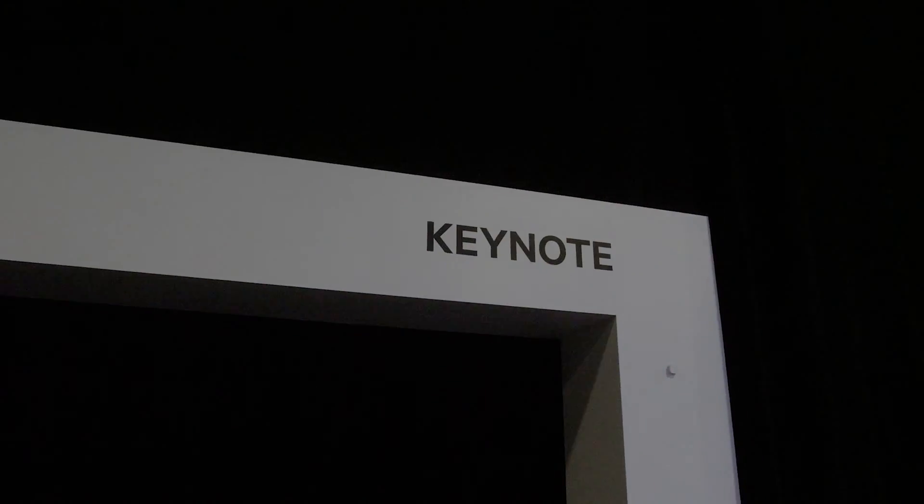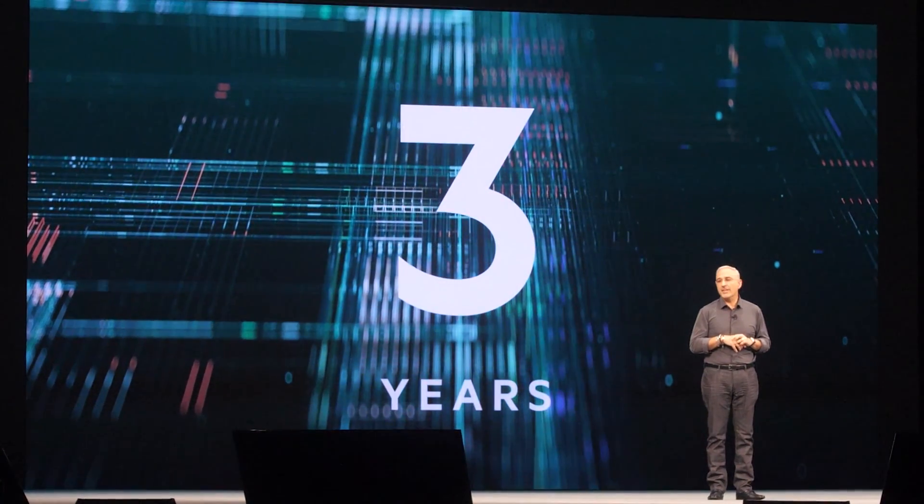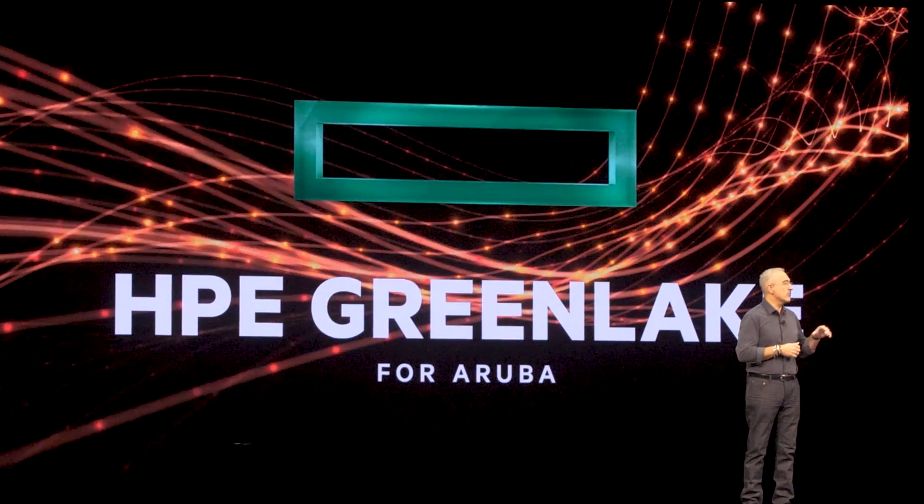The big announcements around GreenLake: number one, Antonio Neri mentioned in his keynote speech that by 2022 — that's in three years — the whole HPE portfolio, whether it's software, hardware, or services, will be available through GreenLake. This is huge news. They actually started expanding already by announcing support for the Aruba portfolio. So Aruba is now officially part of the GreenLake offering, and they will expand aggressively throughout the portfolio to finally offer everything through GreenLake.